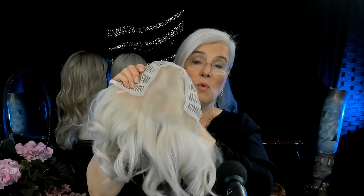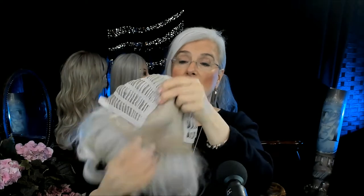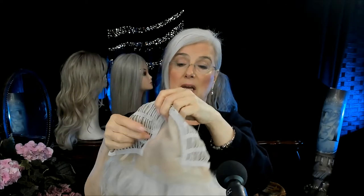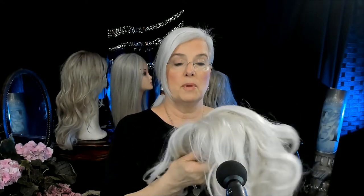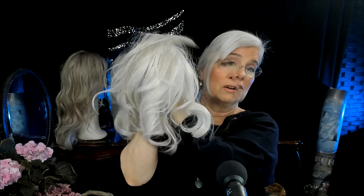Every time you add a feature, naturally the price point goes up. But my strong advice is to get the best wig you can afford. Isabella with that full mono top is, to me, a Cadillac. And the Rolls Royce is a full mono top that's all hand tied — wow, you've got a very expensive wig, but it's a wig that's going to look very, very natural.